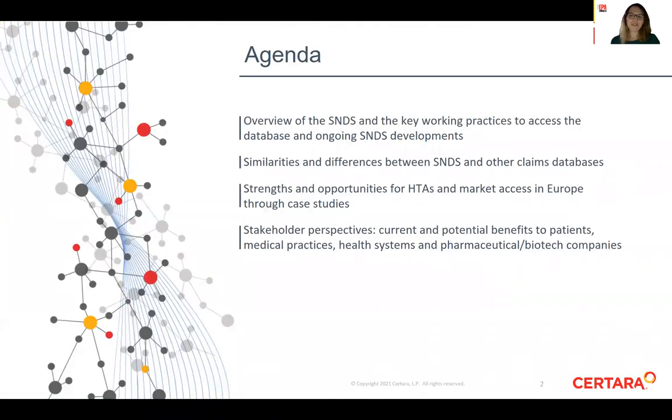After an overview of the SNDS and the key working practices to access it, I will go through its similarities and differences with other claims databases, highlight what could be its strengths and the opportunities for HTAs and market access, and finish with the stakeholder perspectives.